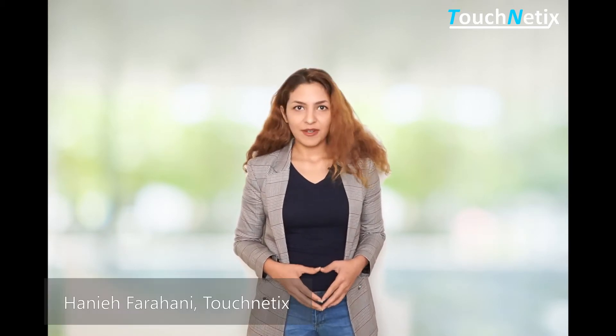Are you interested in touchless user interfaces? Hi, my name is Hani from Touchnetics. In this video I am going to demonstrate our Axiom technology, the Touchnetics innovative solution for touchless user interfaces.